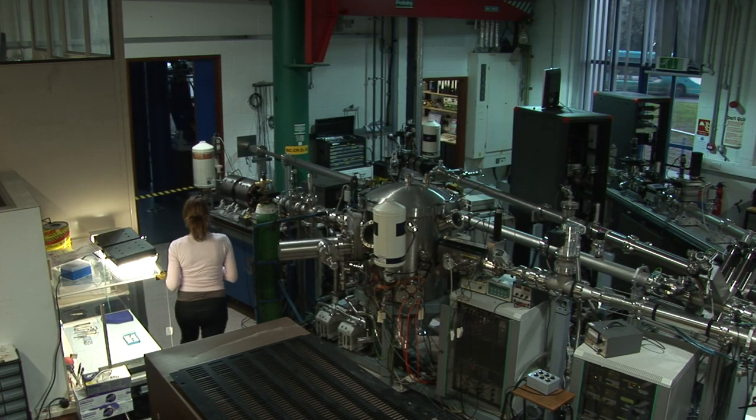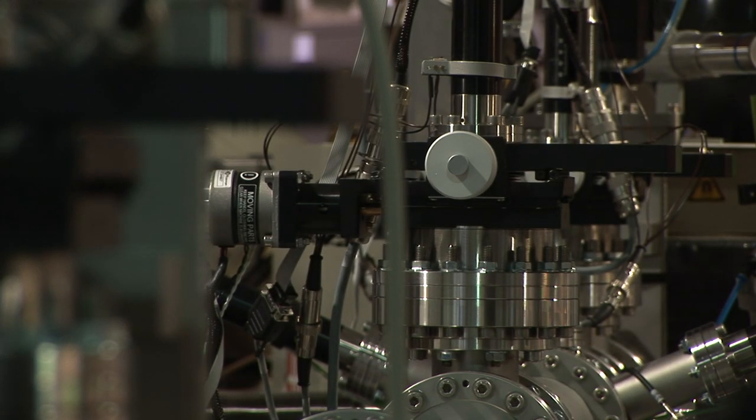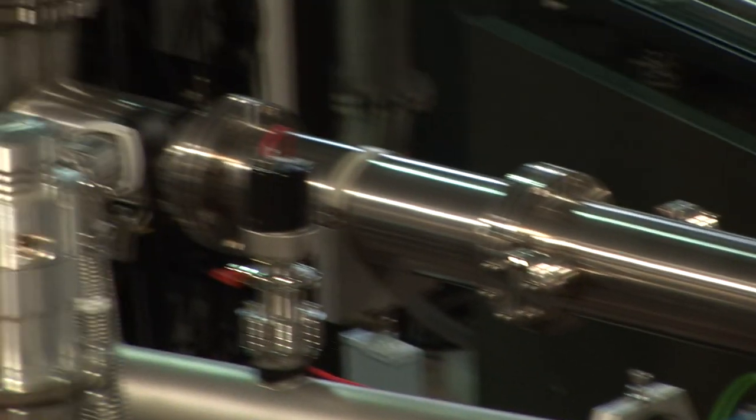When I've collected my samples I put them into my machine — an ion beam accelerator. This generates a beam of charged particles of either hydrogen or helium and accelerates them to speeds of around 10% of the speed of light and fires them at my forensic samples.